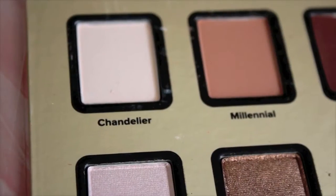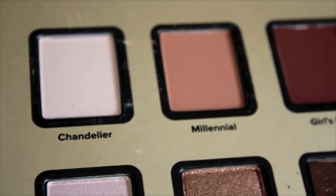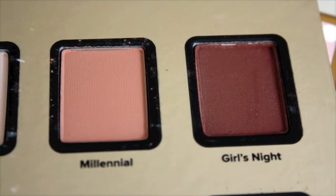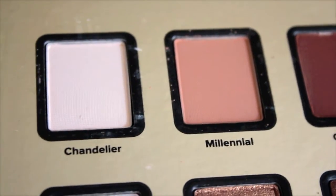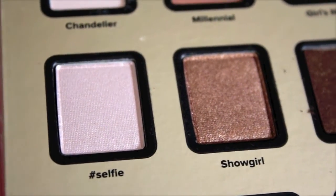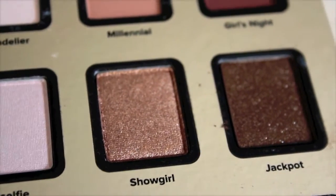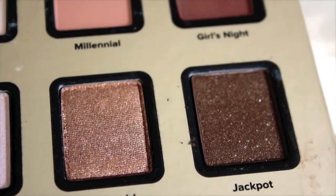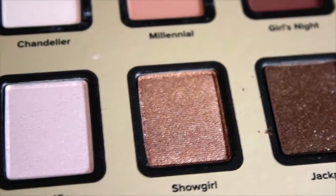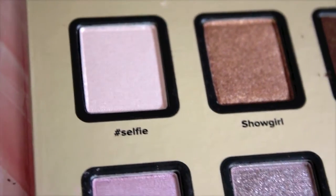Going over the rows: the first row is the most neutral. 'Chandelier' is a pretty brightening semi-matte semi-shimmery shade. 'Millennial' is a latte brown — a little different from anything else I own. 'Girls Night' is a dark java chocolatey brown. In the next row, 'Hashtag Selfie' is a great highlighting color. 'Showgirl' is a bronzy autumn foil color, and 'Jackpot' is an even darker, more shimmery, very foiled chocolatey bronze.